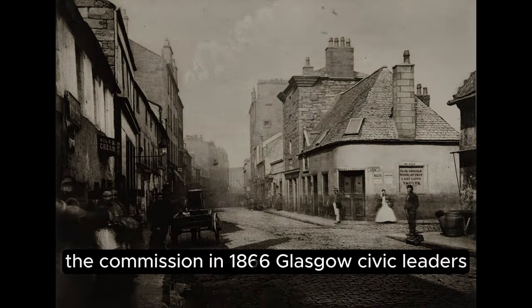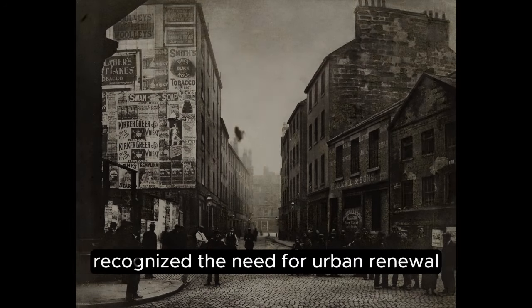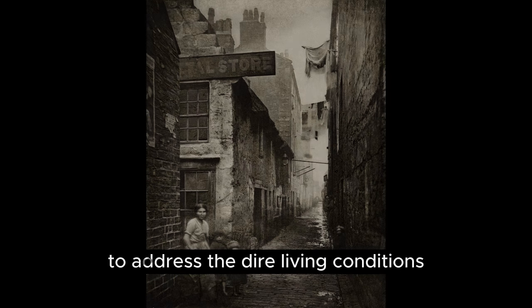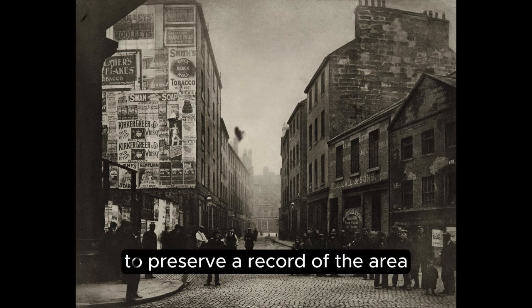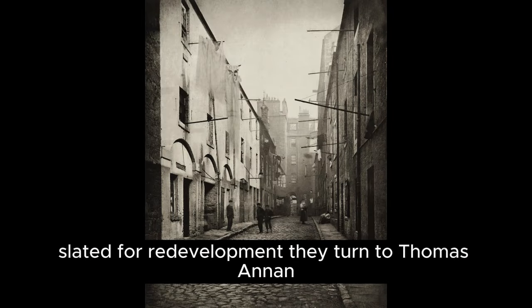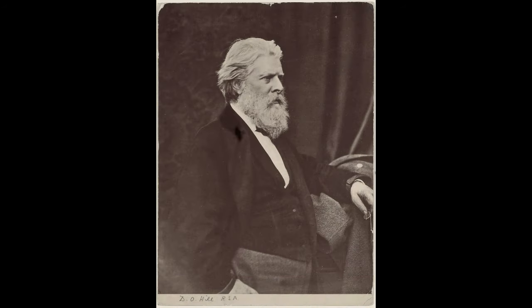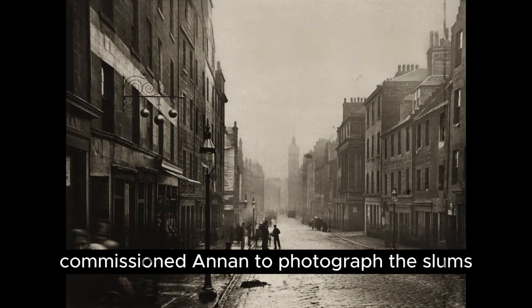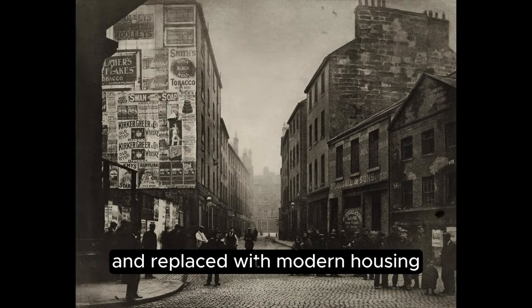In 1866, Glasgow's civic leaders recognised the need for urban renewal, to address the dire living conditions in the city's oldest quarters. To preserve a record of the areas slated for redevelopment, they turned to Thomas Annan, known for his skill in architectural photography. The Glasgow City Improvement Trust commissioned Annan to photograph the slums before they were demolished and replaced with modern housing.